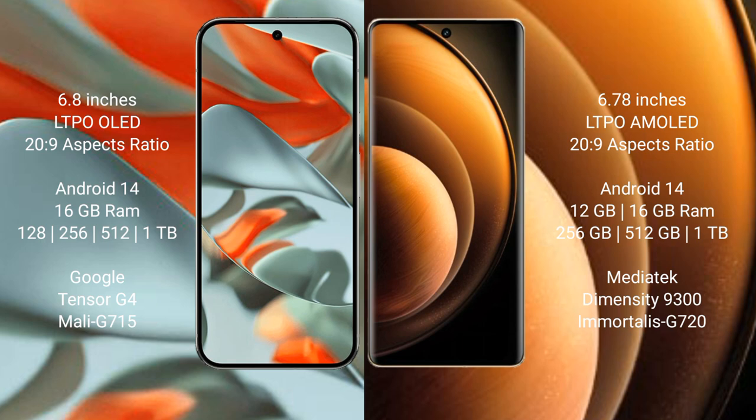Google Pixel 9 Pro XL runs on Android 14 operating system. Vivo X100 also runs on Android 14 operating system. Google Pixel 9 Pro XL comes with 16 GB RAM and internal storage options of 128 GB, 256 GB, 512 GB, and 1 TB.